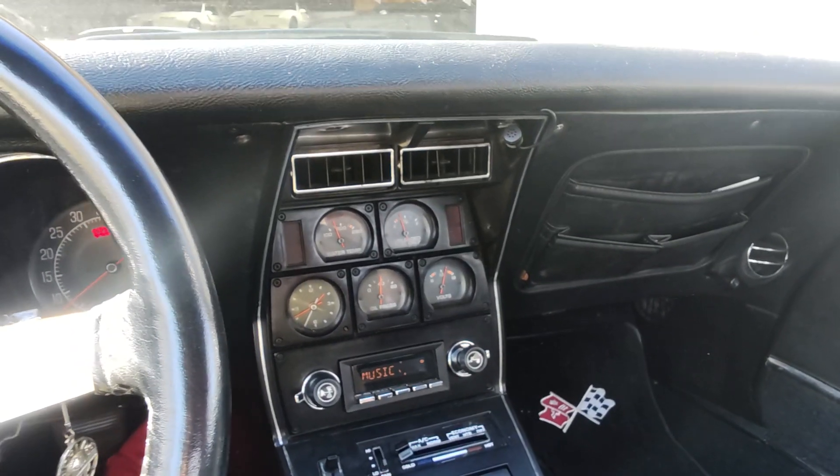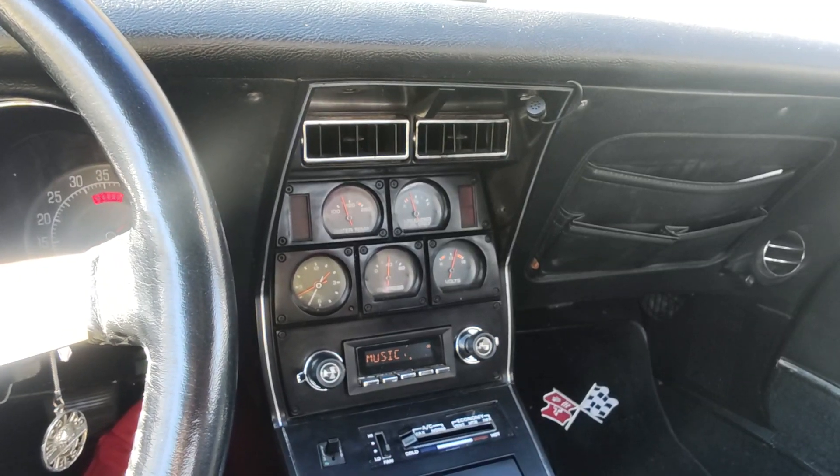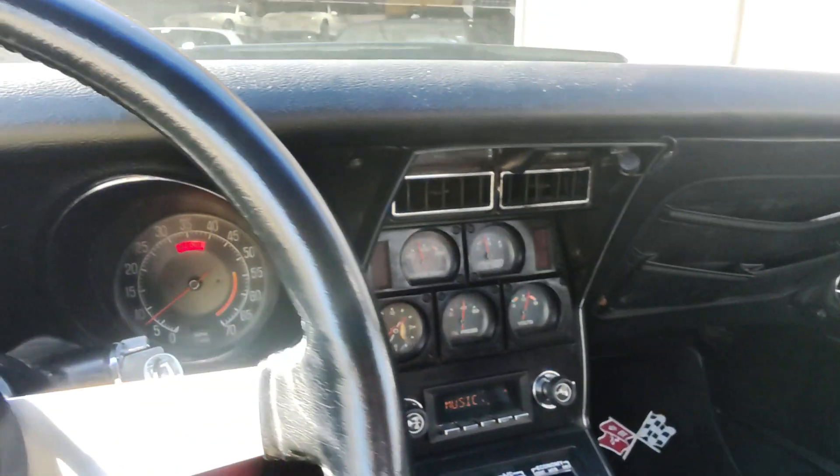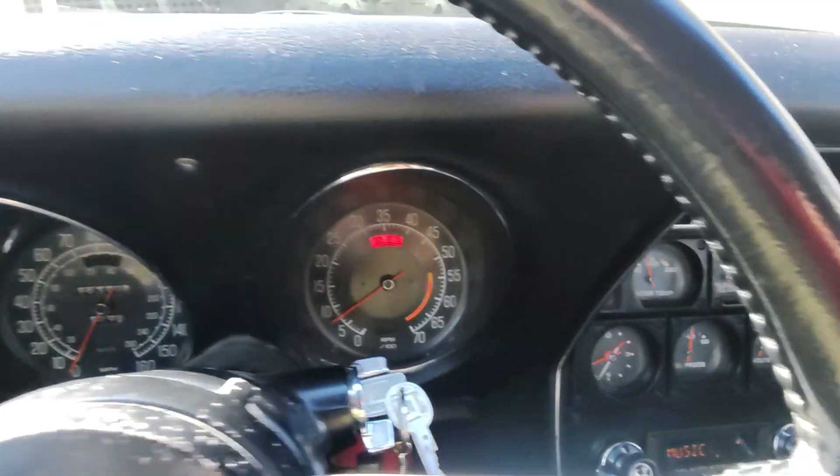This is an interior video of a 77 Corvette. The gauges are all functioning minus the clock. I have the parking brake on, so the brake light is on. The windows are shown as well.